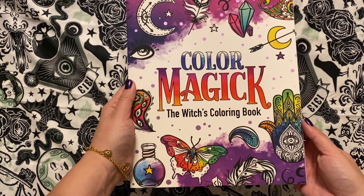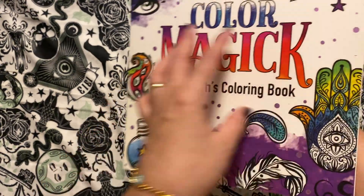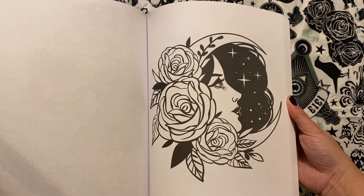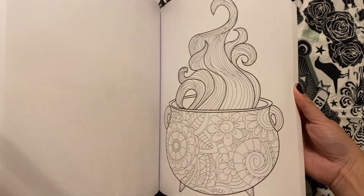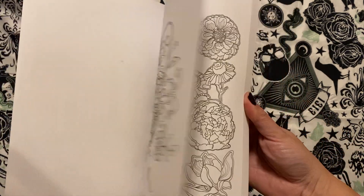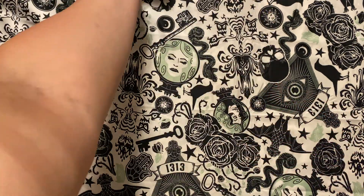So this is the Color Magic: The Witch's Coloring Book. This is by Castle Point Books. I haven't done anything in here but I hope to soon. There are some lovely images in this one and lots of fun witchy goodness. I know a number of you have this also. So that's Color Magic: The Witch's Coloring Book.